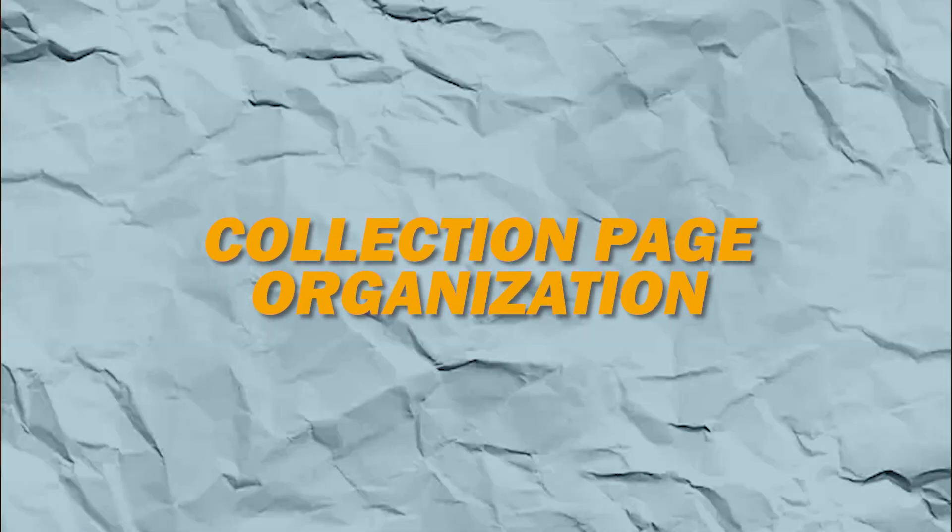Coming in at number four is collection page organization. This is where Shopify Search and Discovery truly shines, because it gives you the ability to add filters to your collection page. If you're interested in getting a hands-on look at Shopify Search and Discovery, you can check out this video here where we've done a full breakdown and how to achieve these things, making it very easy to navigate and find products.